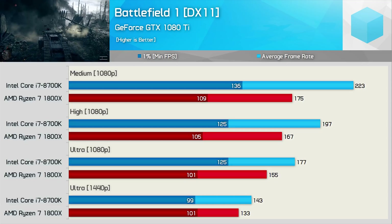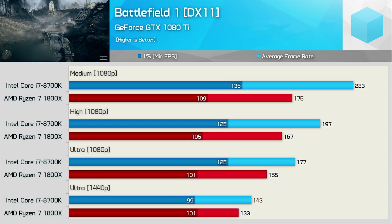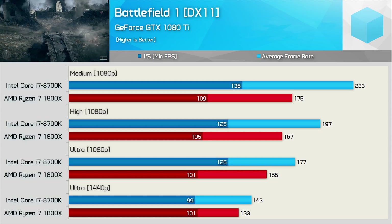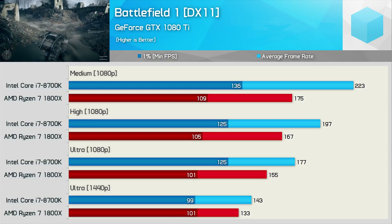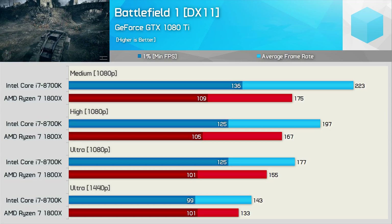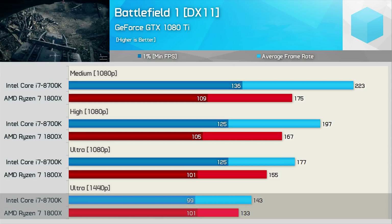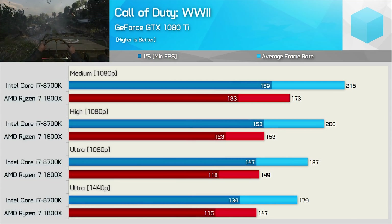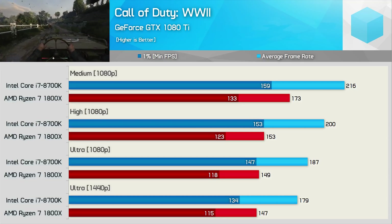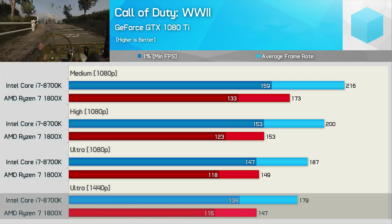Testing with Battlefield 1 provides some interesting results. Regardless of resolution and quality settings, when paired with the GTX 1080 Ti, the Ryzen 7 processor delivered a 1% low result of between 100 and 110 FPS, with only an 8% variance. The variance for the Intel CPU was as much as 38%, and while it was at least 20% faster at 1080p, it was 2% slower at 1440p for the 1% low. Though at 1440p, the 8700K was still 8% faster when comparing average frame rate. Next is Call of Duty World War II, which unfortunately doesn't play that nicely with Ryzen CPUs. The resulting performance is still excellent — well over 100 FPS at all times even at 1440p — but the 8700K was still at least 17% faster, which is a pretty significant margin.